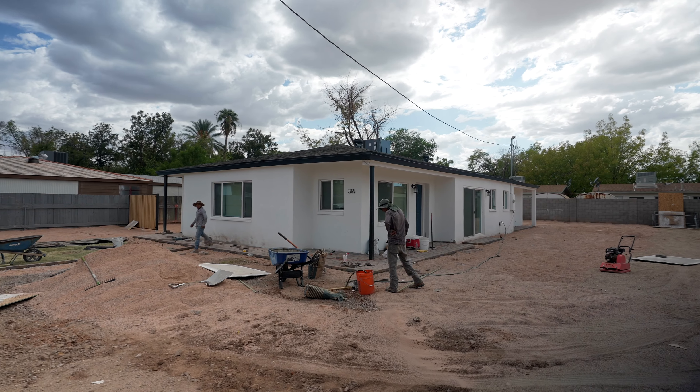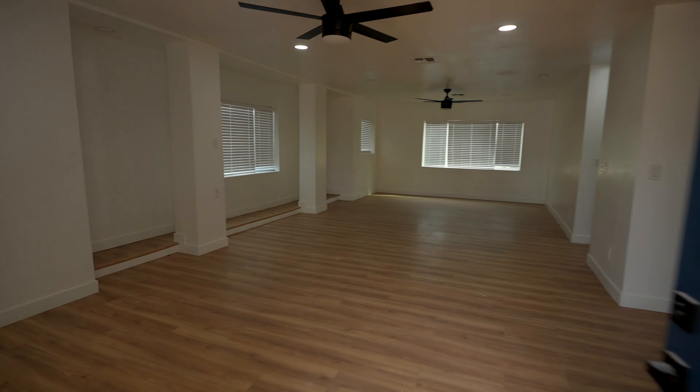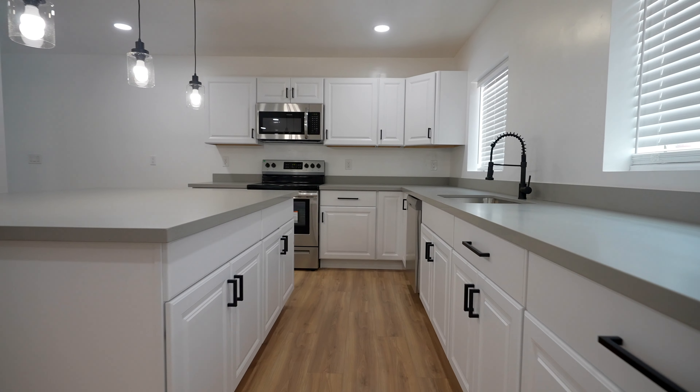I'm standing here at 316 Hobson, where our goal was to make $50,000 in six months. We're now at month 12. Let's go inside and see what actually happened, and hear why we're currently at month 12 when we were supposed to be done six months ago.